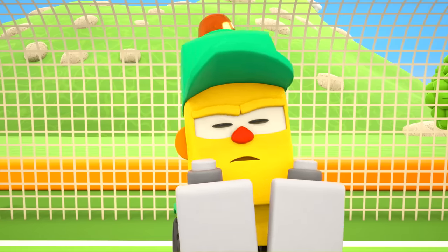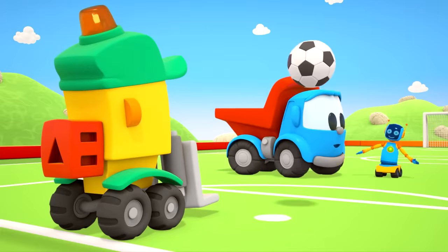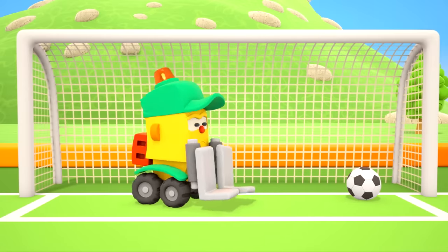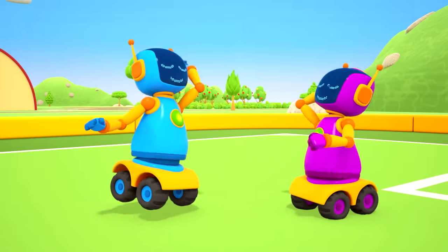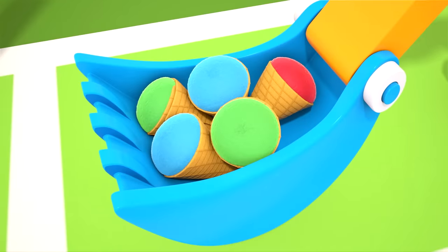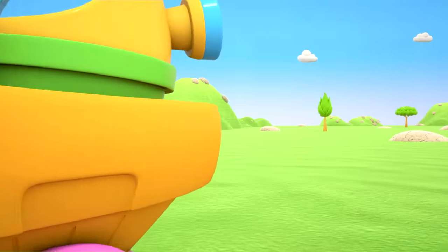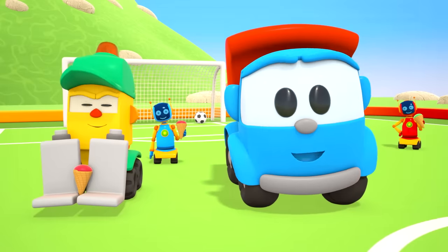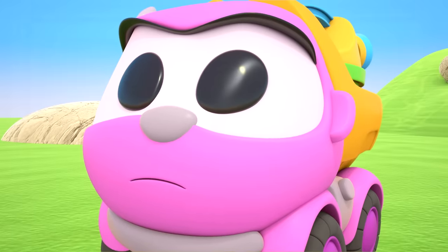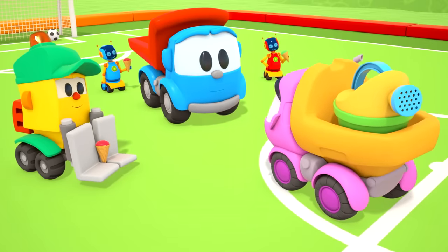Lifty's in goal. You even get hot standing in goal. Let's take a break — it's time to cool off. Scoop's brought some ice cream, and Leia's carrying some water. Leia, come play! I can't — I'm busy.